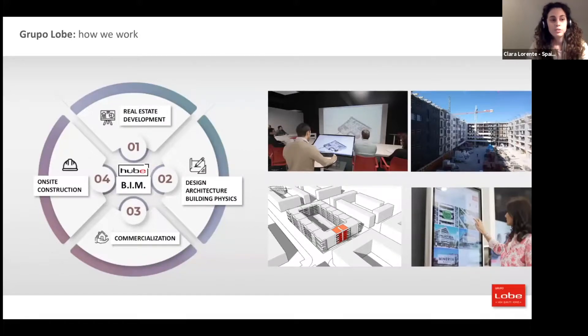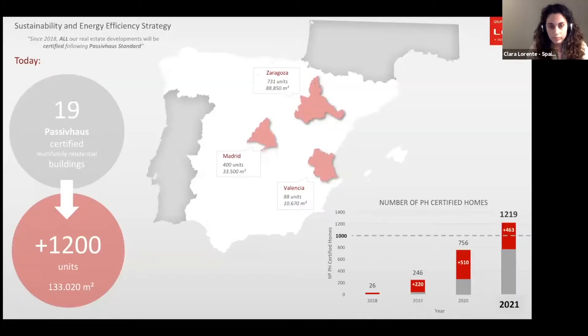Grupo Lobito is a construction company with 30 years of experience that has evolved to be more efficient. It has incorporated new professionals with various qualifications in order to aggregate all real estate processes under the same roof. We collaborate through BIM tools such as Hoover, a self-developed software that allows all agents to work on each project collaboratively from beginning to end. Decision-making follows different criteria — design, commercial, energy efficiency — with a common goal of offering the best possible homes.